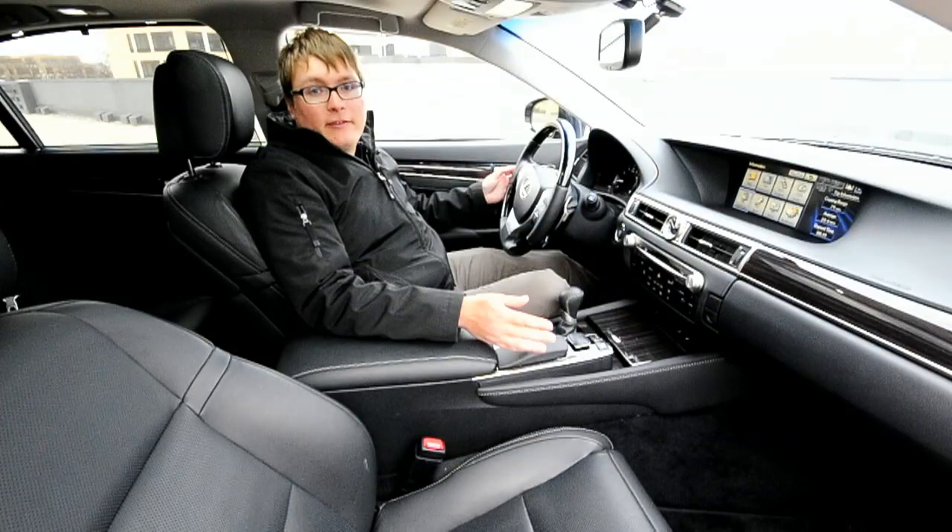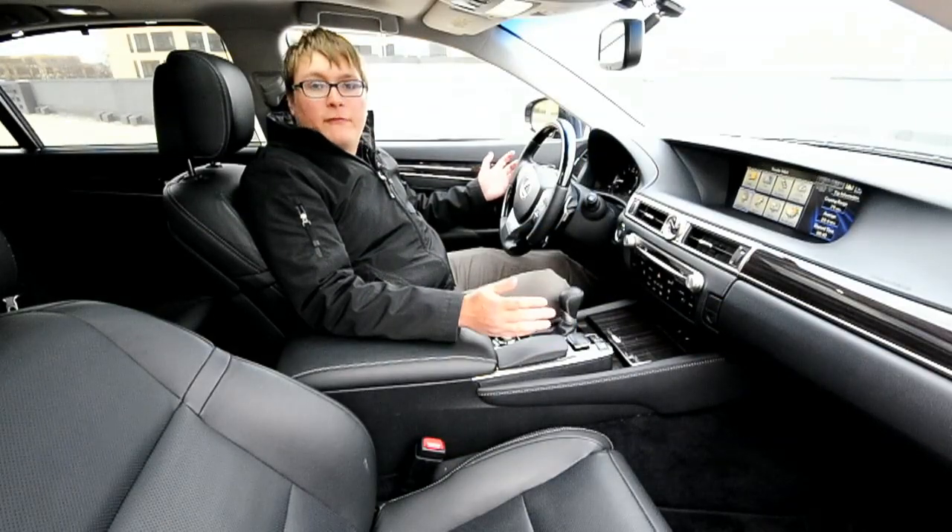Additionally, there are a number of XM-sourced apps like fuel prices, stocks, sports, and things like that.